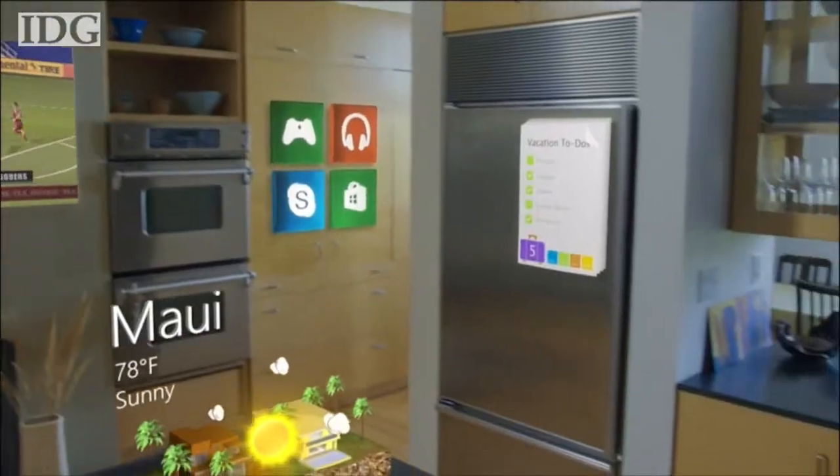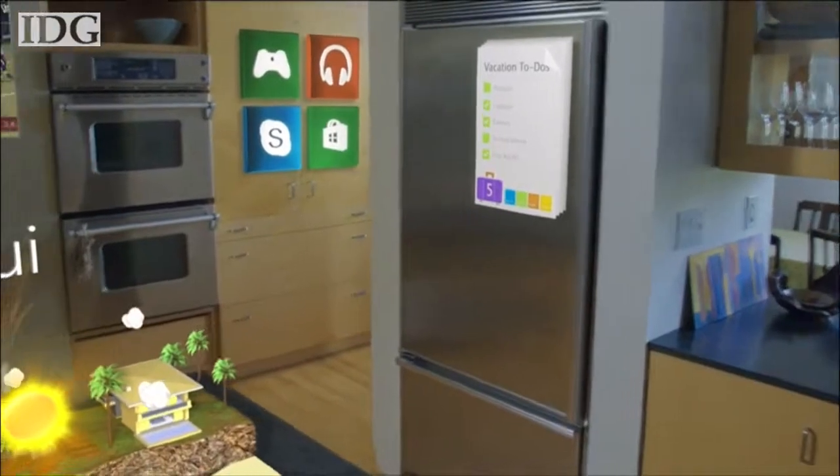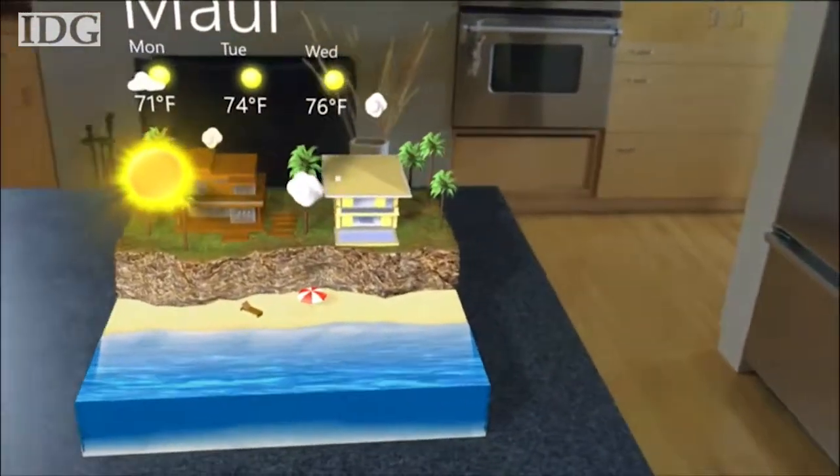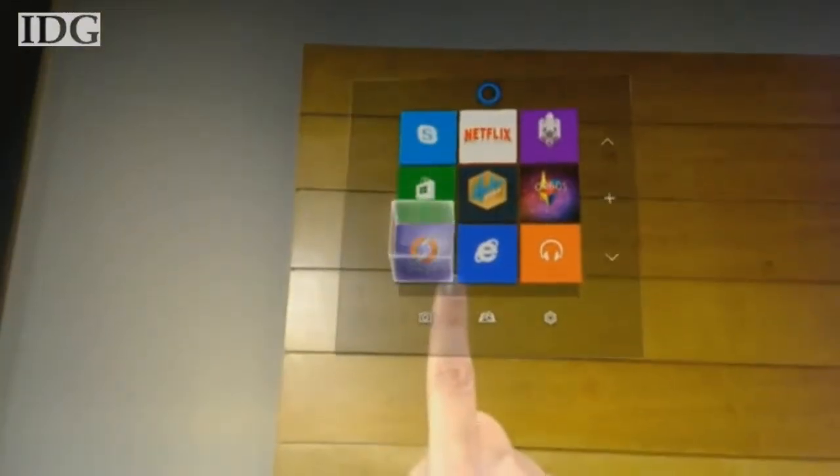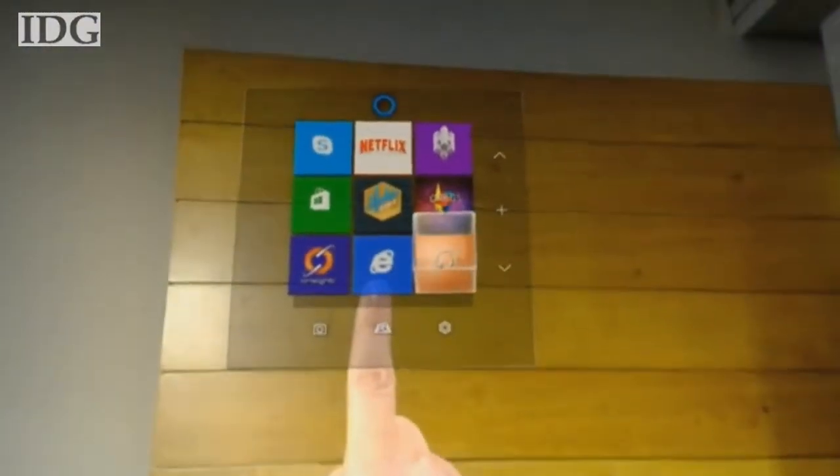Microsoft was vague about when HoloLens will come out, only saying it will be available in the Windows 10 timeframe. It will be accompanied by support in Windows 10, including a set of APIs to let developers create holographic applications.